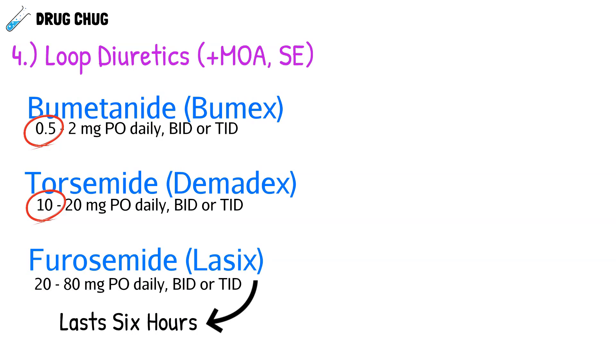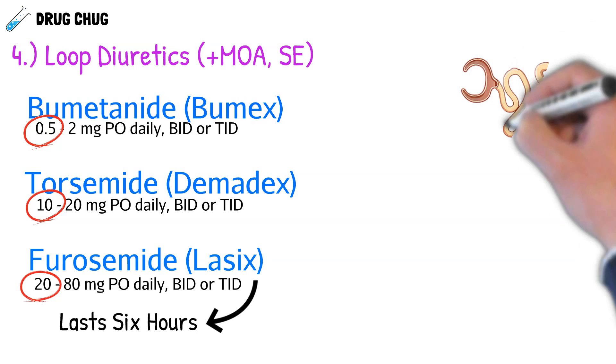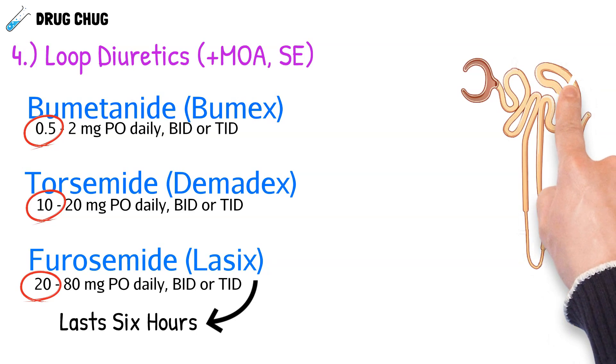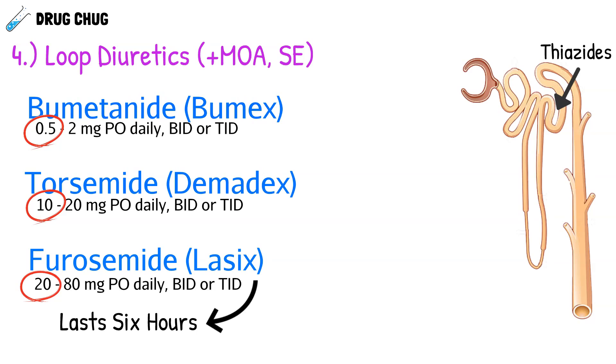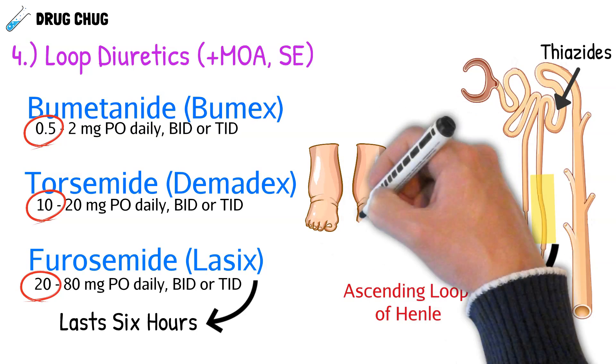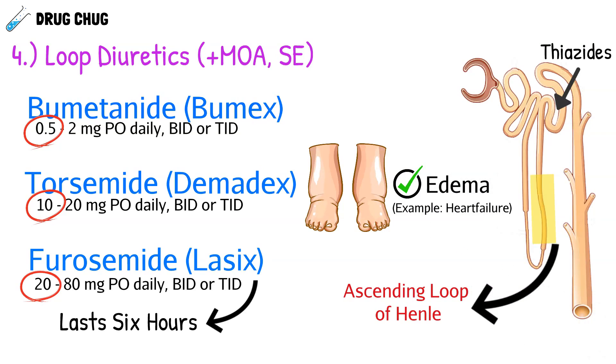Where do loop diuretics actually work? Before, we talked about thiazides working at the distal convoluted tubule. Loop diuretics work right before it, in an area called the ascending loop of Henle. Because they're so powerful, they aren't used to treat high blood pressure — these diuretics are only used to treat edema, making them great for patients with heart failure, cirrhosis, or any condition where they're retaining a lot of water.